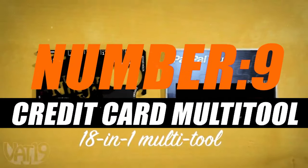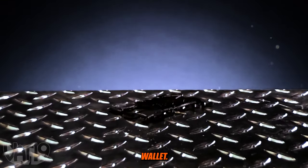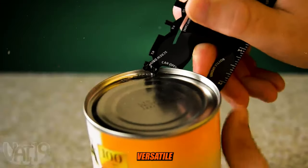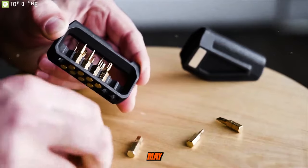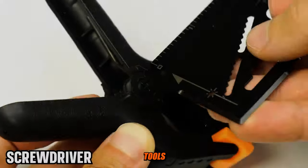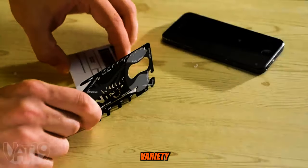Number 9: Credit Card Multi-Tool. A credit card multi-tool, also known as a credit card survival tool or wallet multi-tool, is a compact and versatile tool designed to fit in your wallet, similar in size and shape to a credit card. It's a convenient way to carry various tools and functions that may come in handy in everyday life or during outdoor adventures. These multi-tools are typically made of stainless steel or another durable material and can include a variety of features.